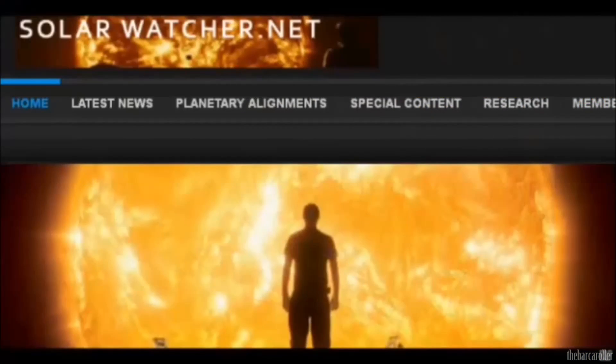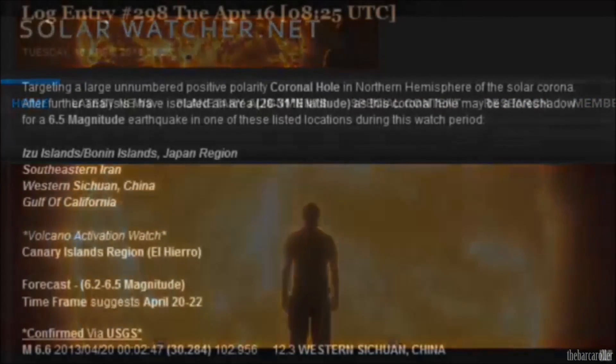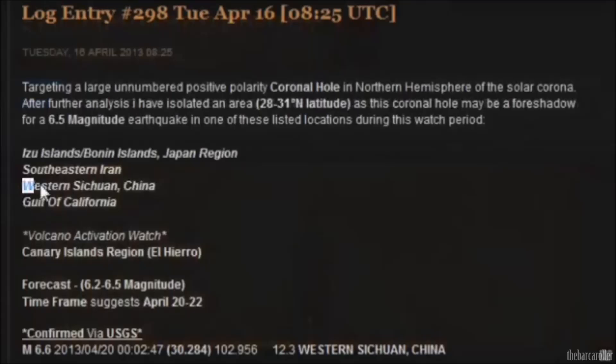The magnitude 6.6 earthquake in western Sichuan China was accurately forecasted on the Solar Watcher website blog, available for subscribers and the public. This marks the 160th accurately forecasted earthquake on the site.